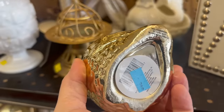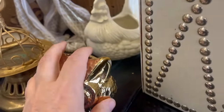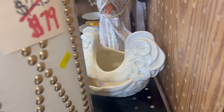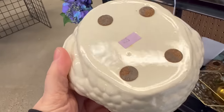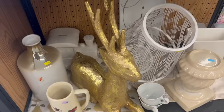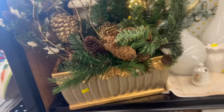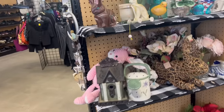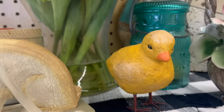This owl is super cute but he's a bank, and I usually don't get them if they're a bank. But that's okay because I spy a chicken back there. For $5.99 I think I'm going to have to get it. Aren't you a little cutie patootie!